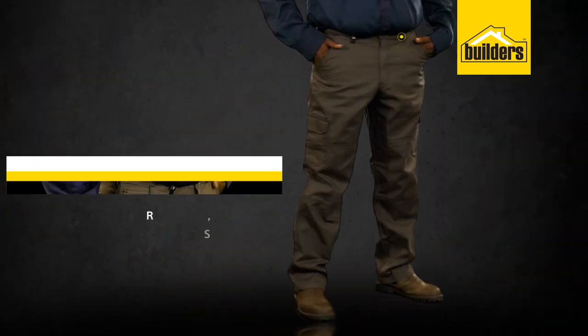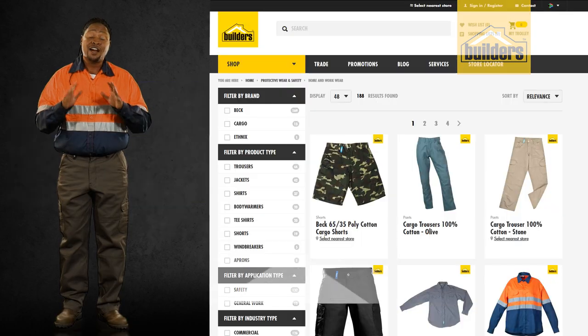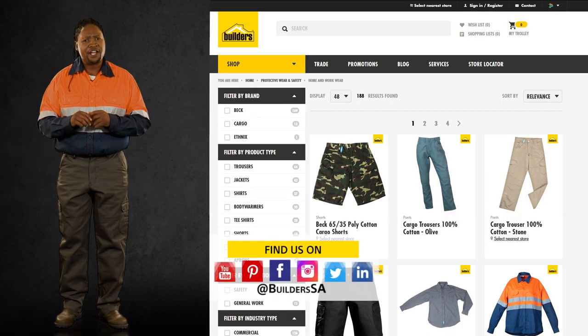They have a metal zipper and button, along with belt loops. Comfortable and durable, perfect for any situation.